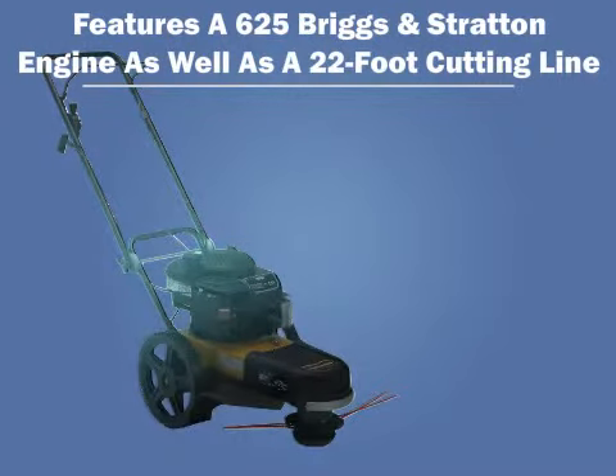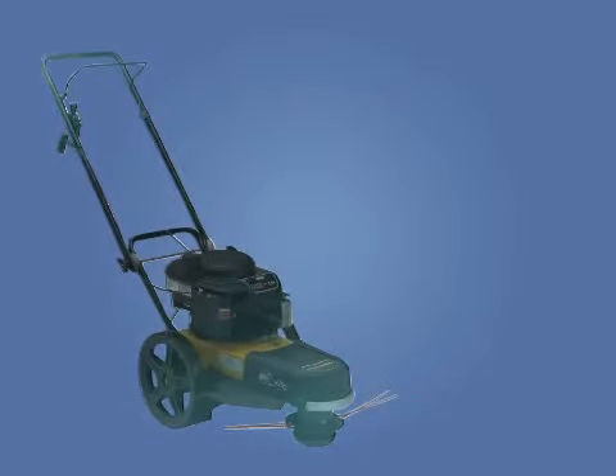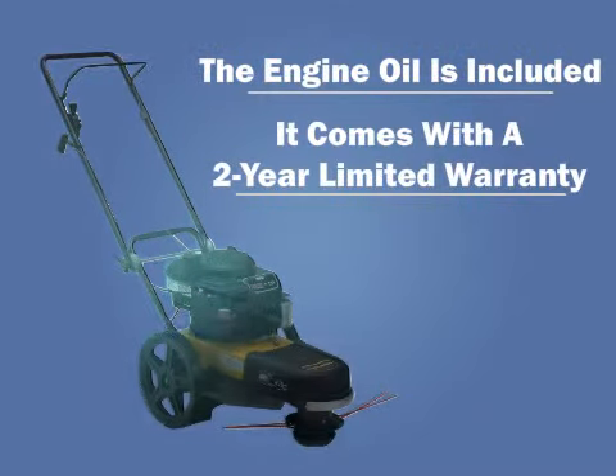It also features a 22-foot cutting line. It comes fully assembled so there's no tough work right out of the box. The engine oil is included and it comes with a 2-year limited warranty.